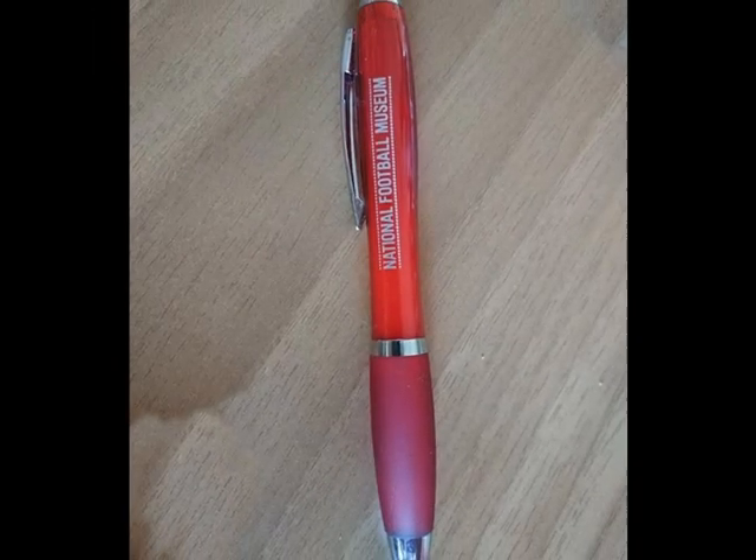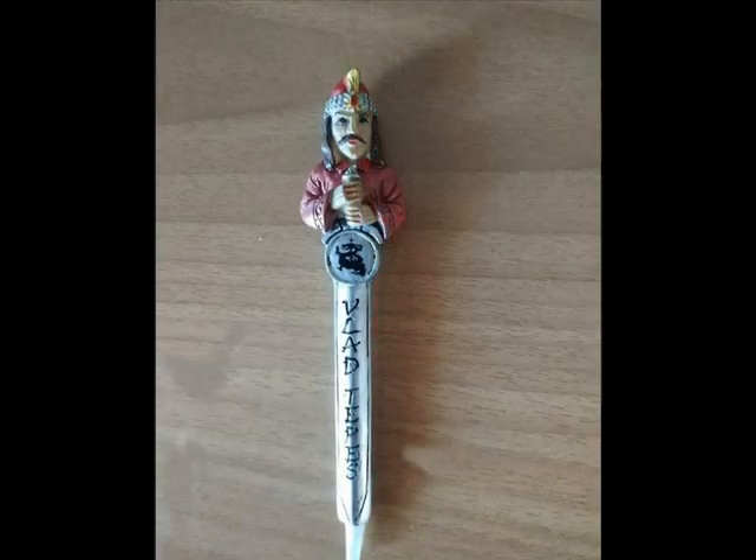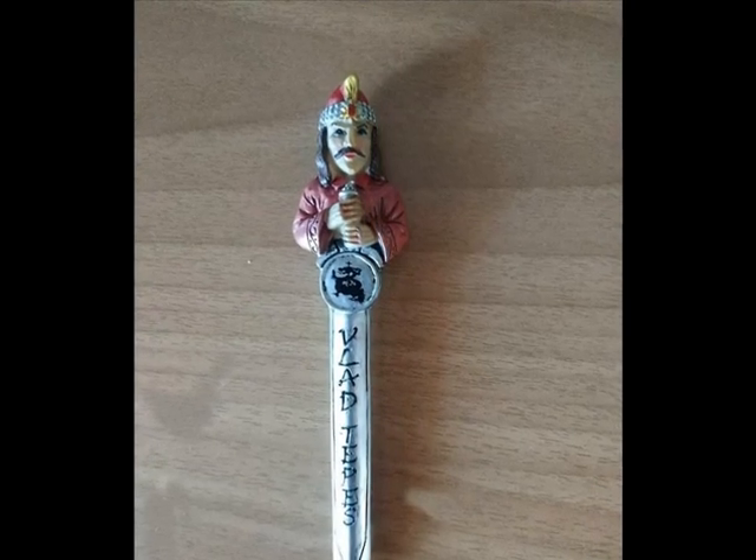This is from the National Football Museum in Manchester. And this is Dracula from Romania.